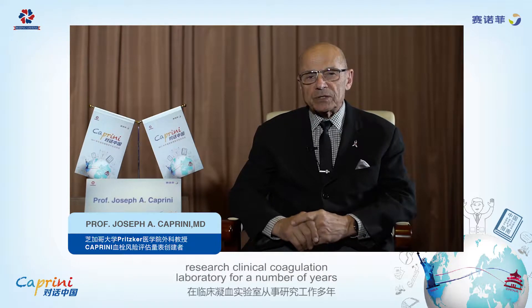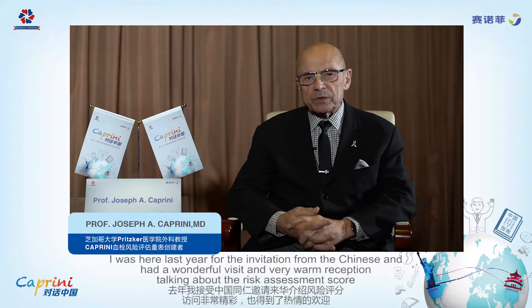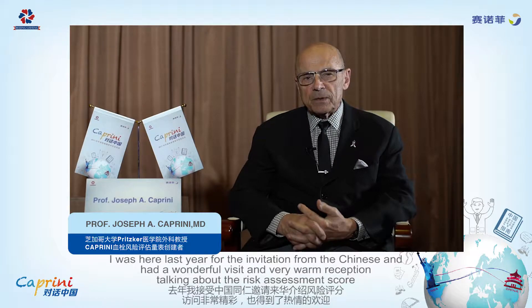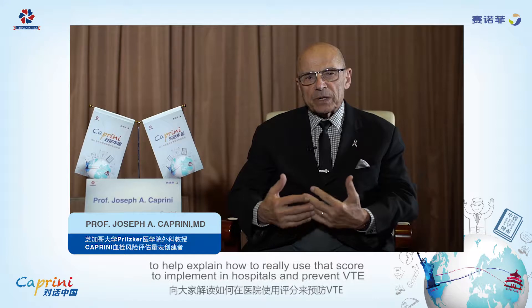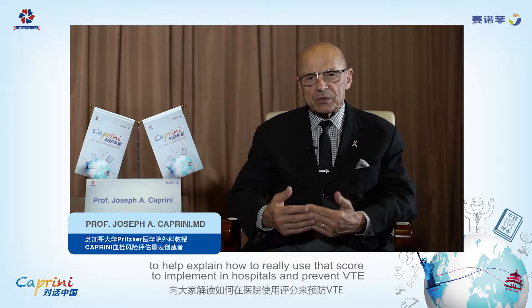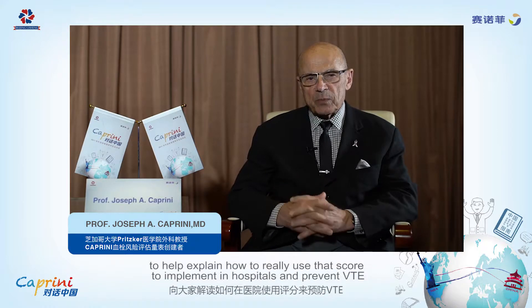Greetings, I'm Dr. Joseph Caprini. I do general and vascular surgery in the United States and have run a research and clinical coagulation laboratory for a number of years. I was here last year at the invitation of the Chinese and had a wonderful visit and a very warm reception talking about the risk assessment score, and now I've come back at their invitation to help explain how to really use that score to implement it in hospitals and prevent venous thromboembolism.